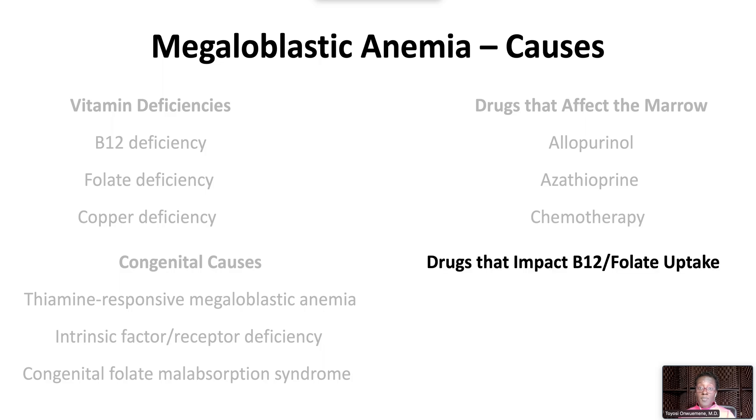Drugs that impact B12 or folate uptake include metformin, valproic acid, and chloramphenicol.